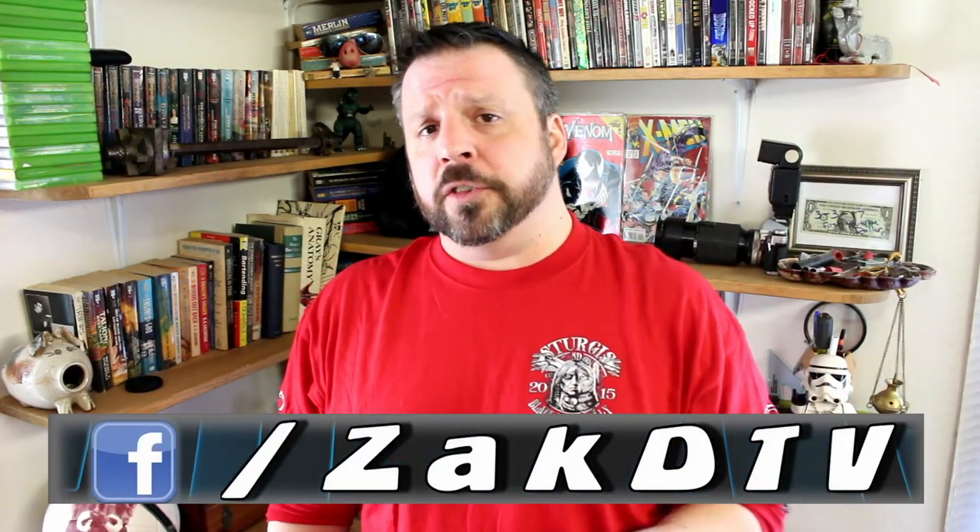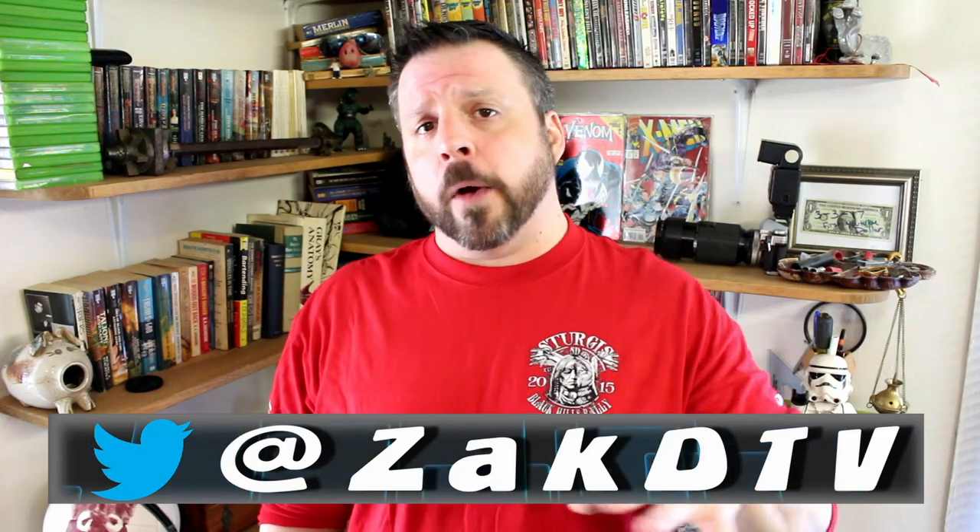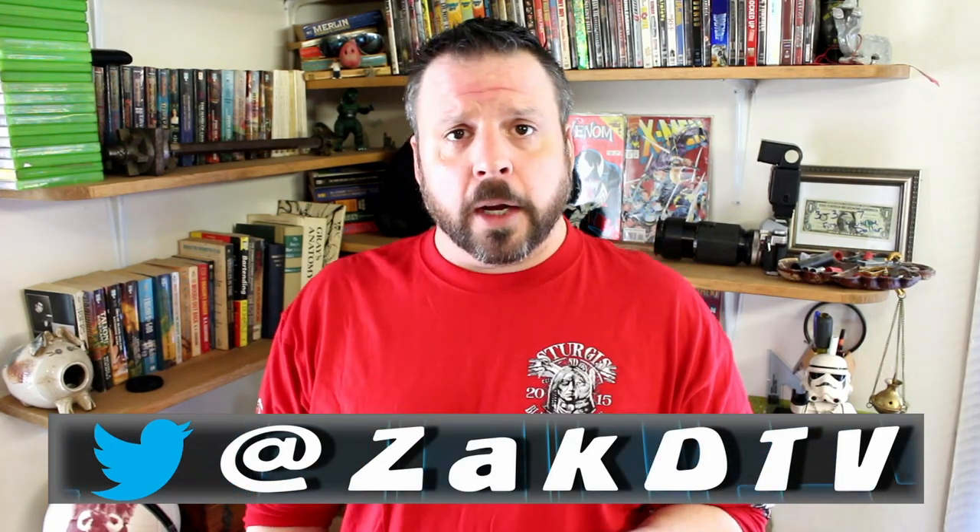Hello YouTube, I'm Zach. You're watching ZachDTV. Thanks for stopping into the place for interesting news from around the net. Today we're going to talk about the Muppets — they have a Kickstarter going and how you could help them.